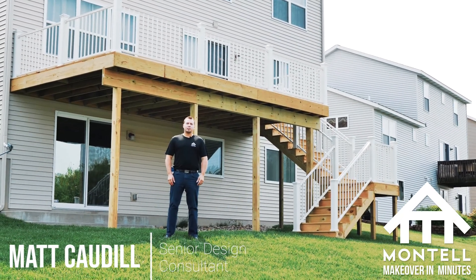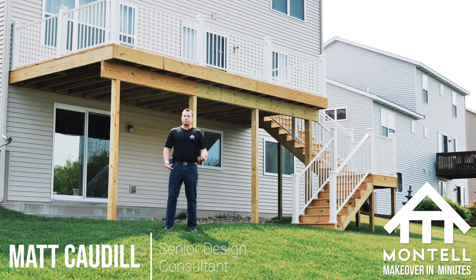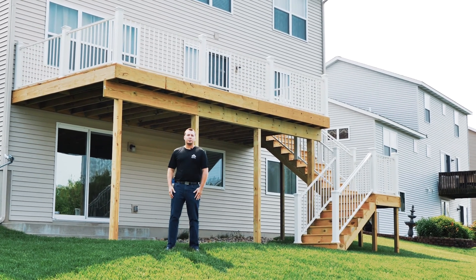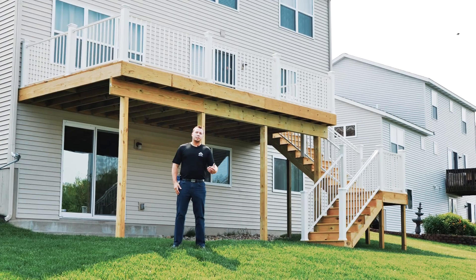Hi, my name is Matt Caudell with Montauk Construction and welcome to another episode of Montauk Makeover Minutes. Here we're going to be looking at a wood deck project that we recently finished out here in Holland, Michigan. Why don't you follow me on up and we'll take a look at it.